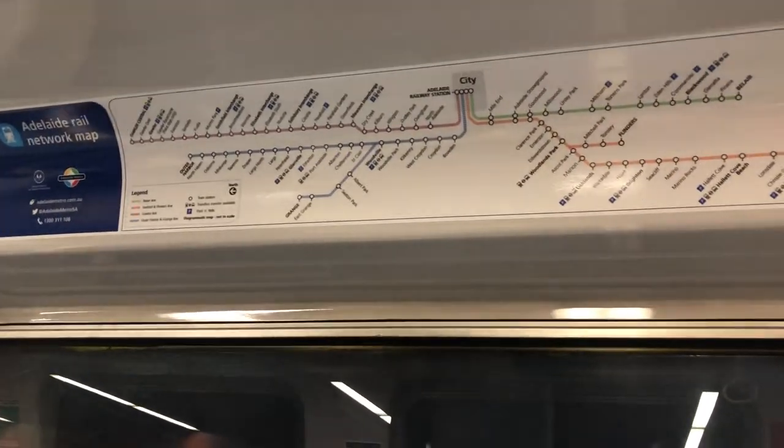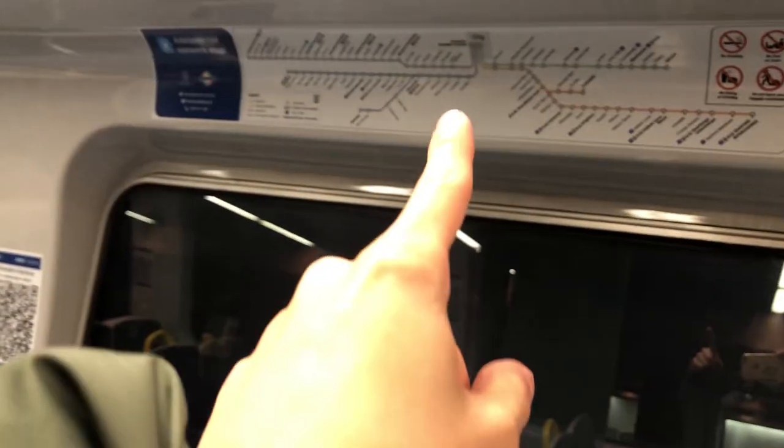How many stations is that? 1, 2, 3, 4, 5, 6, 7, 8, 9, 10 stations. Jesus. That's how the whole line, the whole section looks like. So we're taking the outer harbour line, which is the blue one over there.